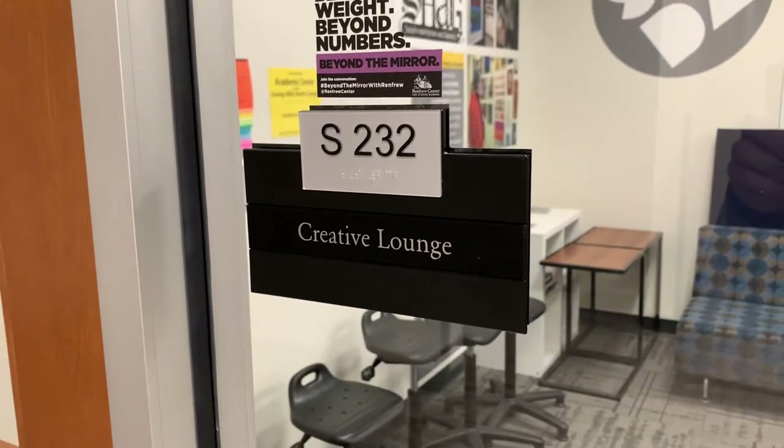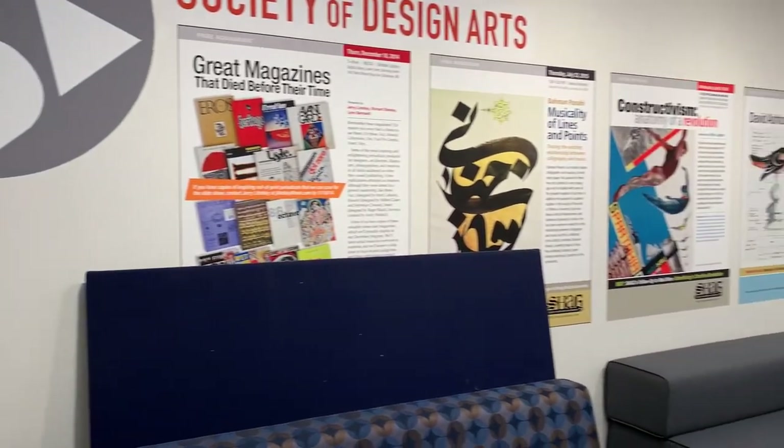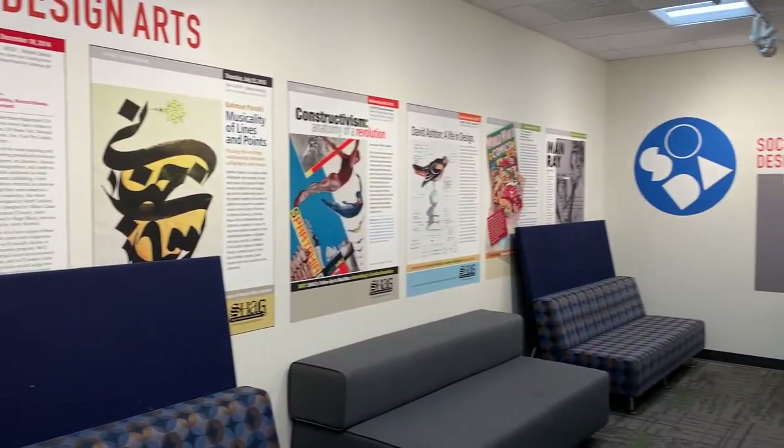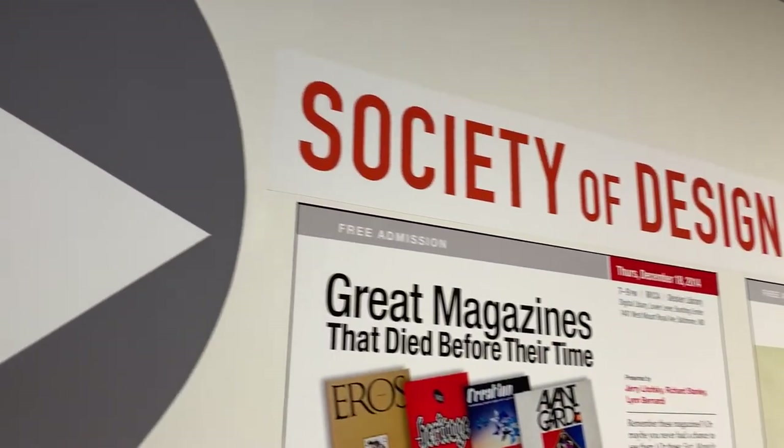One other exhibition space in this area is the creative lounge. This small, intimate space is frequently home to student and faculty collaborative work, and it is a quiet area to lounge, as the name suggests. Thanks for joining me on a tour. We welcome you here in person anytime you can make it to campus.